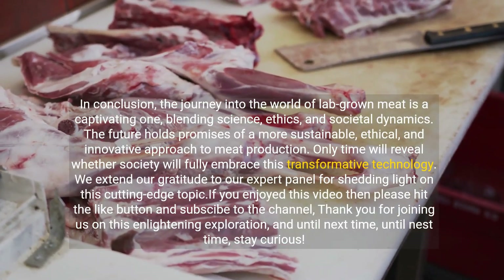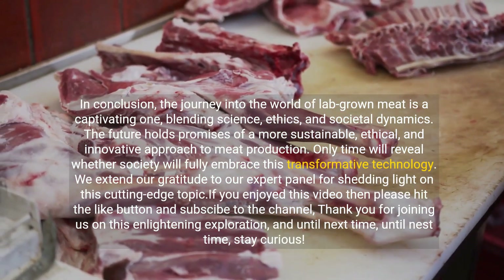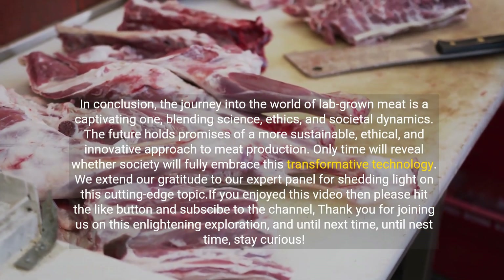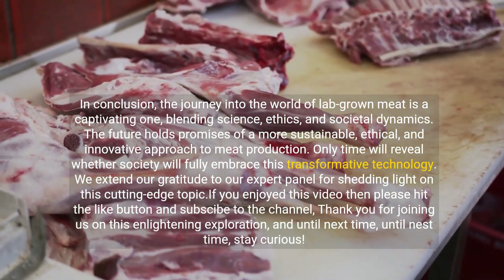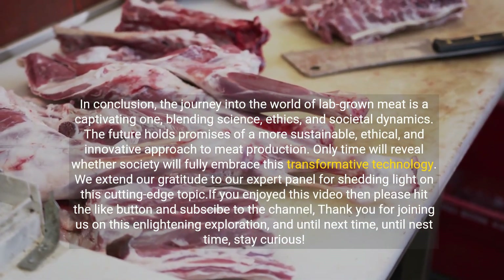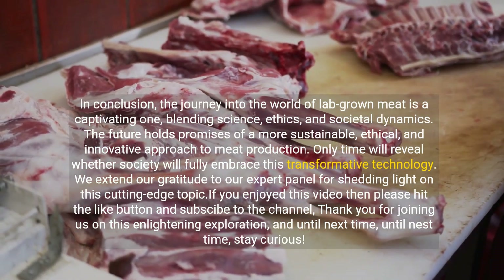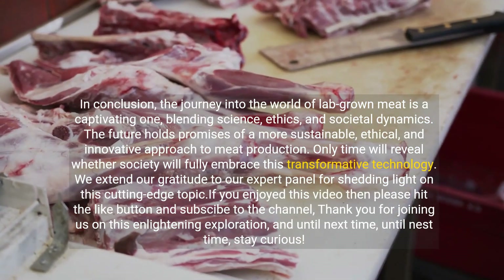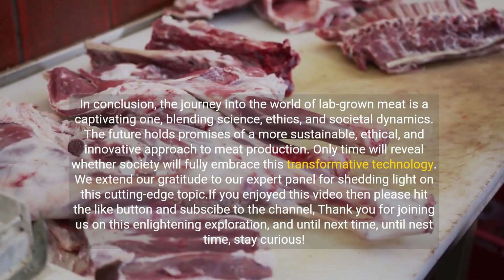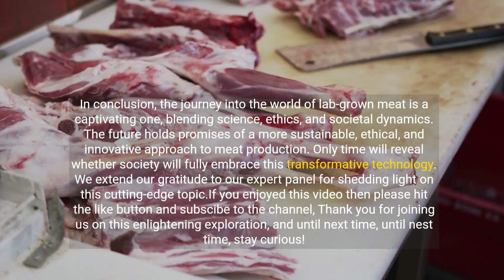In conclusion, the journey into the world of lab-grown meat is a captivating one, blending science, ethics, and societal dynamics. The future holds promises of a more sustainable, ethical, and innovative approach to meat production. Only time will reveal whether society will fully embrace this transformative technology. We extend our gratitude to our expert panel for shedding light on this cutting-edge topic. Thank you for joining us on this enlightening exploration, and until next time, stay curious.